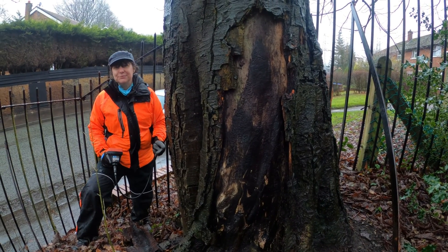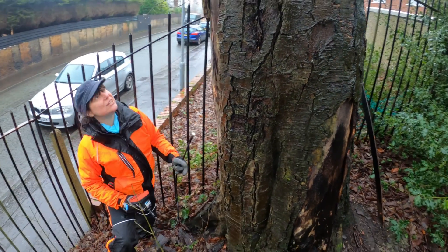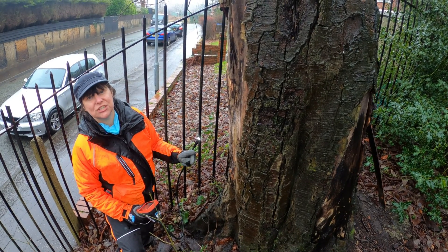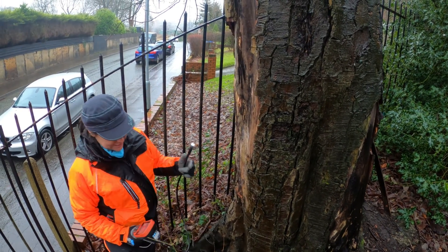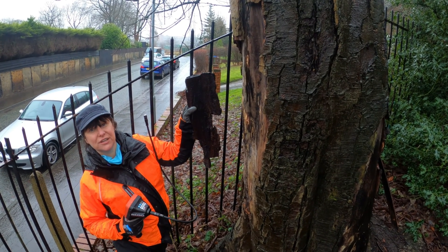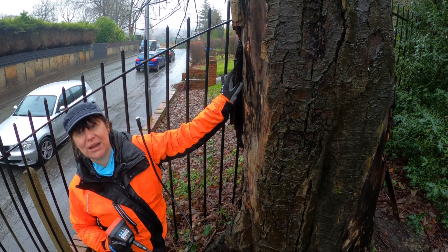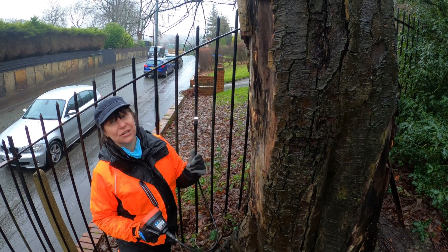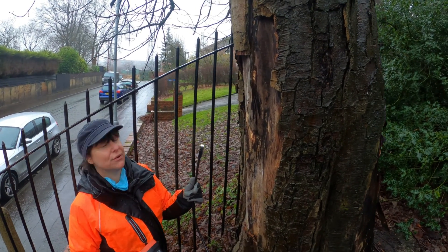We've come back to this mature horse chestnut tree — we noticed it earlier and it's worth a second look. We've been looking in tree cavities, but another potential roost feature that bats often use is peeled bark or bark plates. You can see this piece has already fallen off — if you can imagine it still on the tree with a suitable gap behind it, it makes the perfect place for bats to make use of. I'm going to use the endoscope again and just check a couple of these trees before we move on.